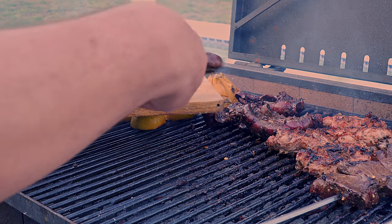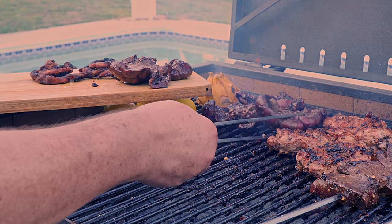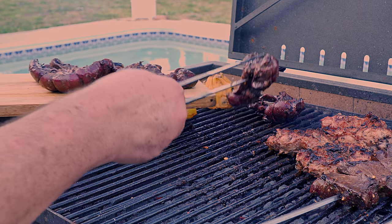Everything is ready. All we need to do is take them off the grill and let them rest for about 10 minutes before cutting into them.